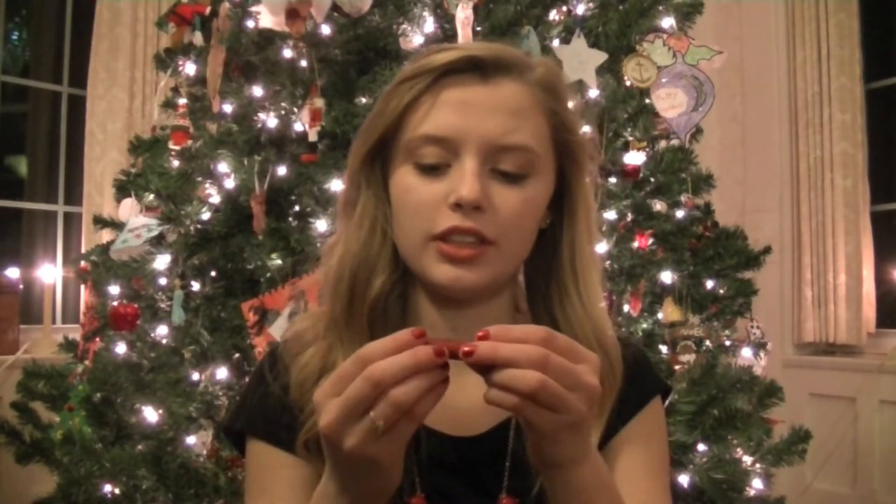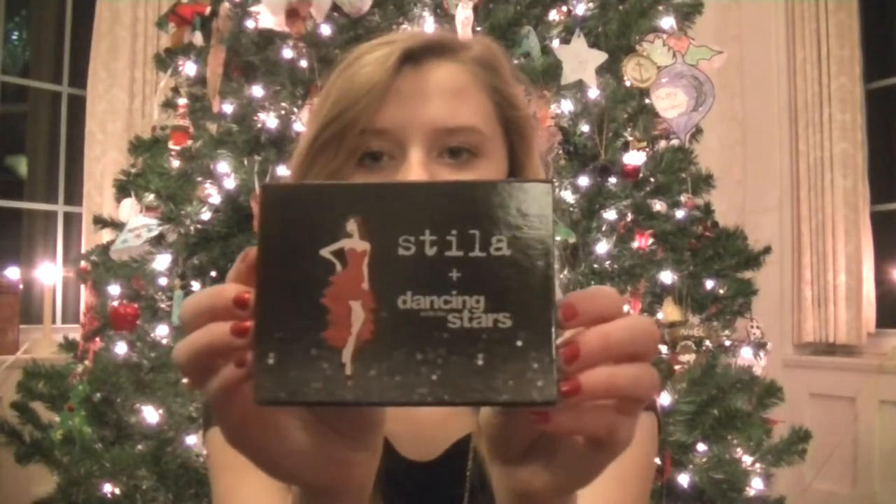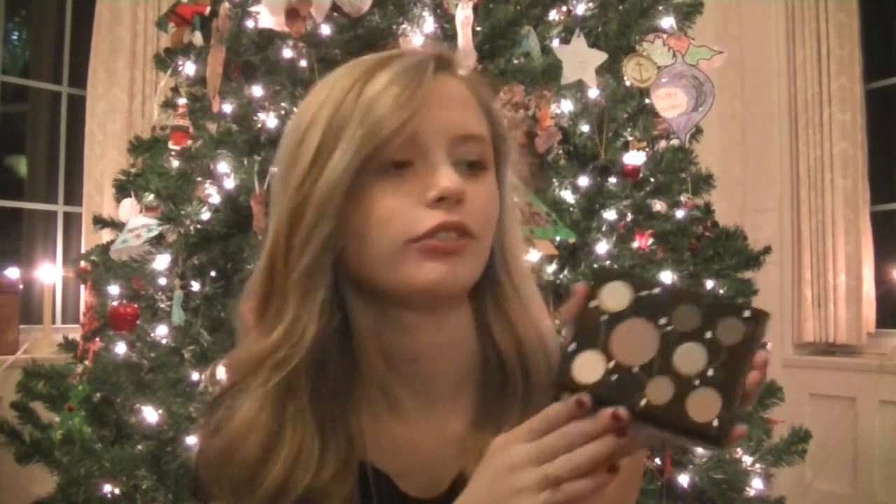Then another Stila all day liquid lipstick — I love red lipstick, so this will be so nice to try. The palette that came with the set has a big cheek color in the center, and the rest are matte and shiny neutrals all around. I am a big sucker for neutral eyeshadow.